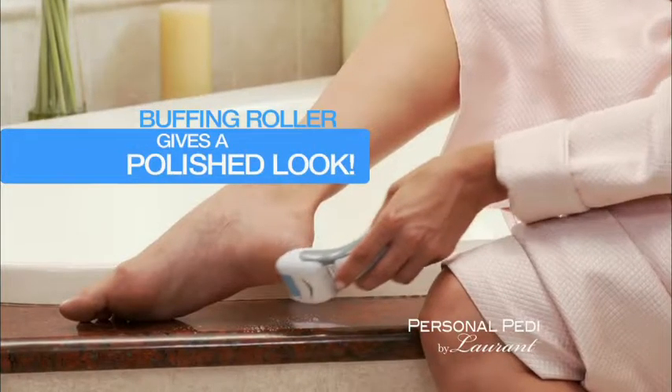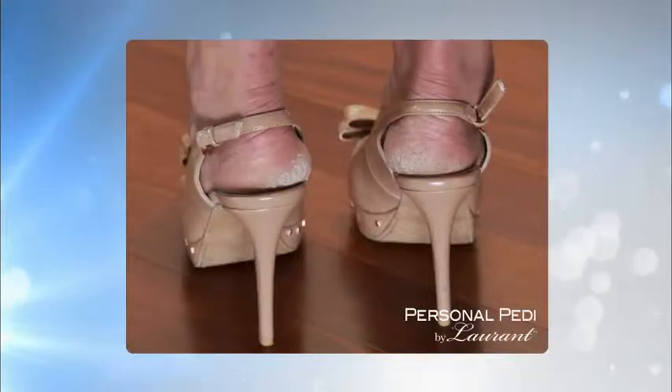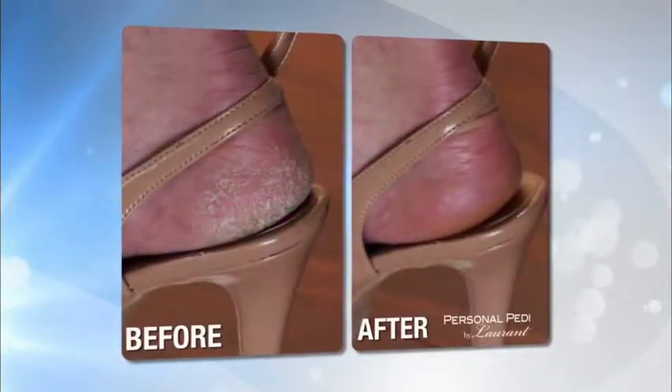Buff, smooth, and massage your feet. It looks and feels so good. You went from this to this, and it felt like a foot massage.